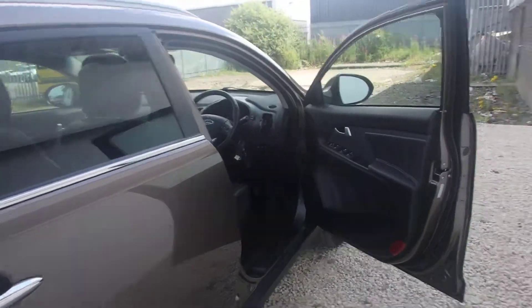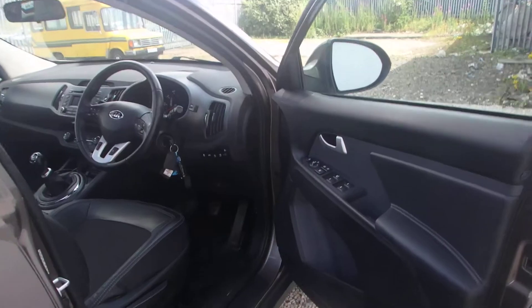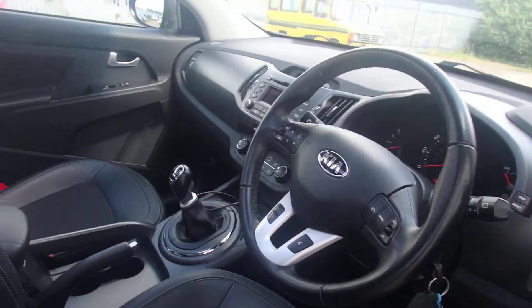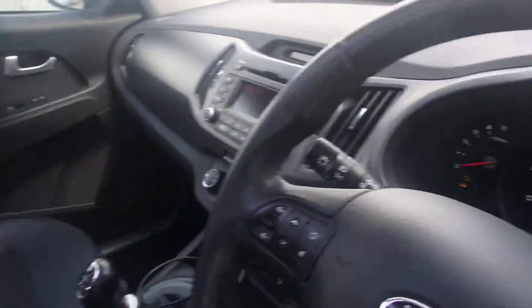You've got electronic folding wing mirrors, all round electric windows, cruise control, Bluetooth, air con, and FM/AM stereo with CD player.